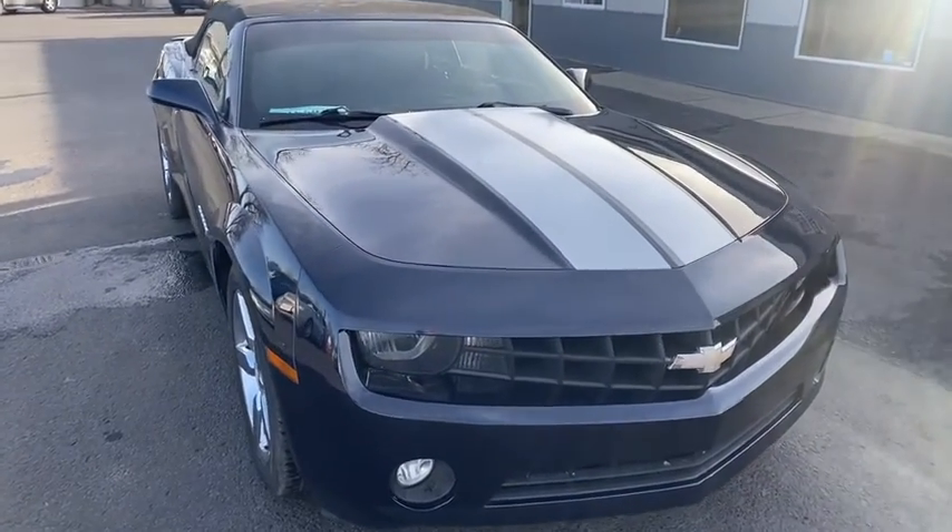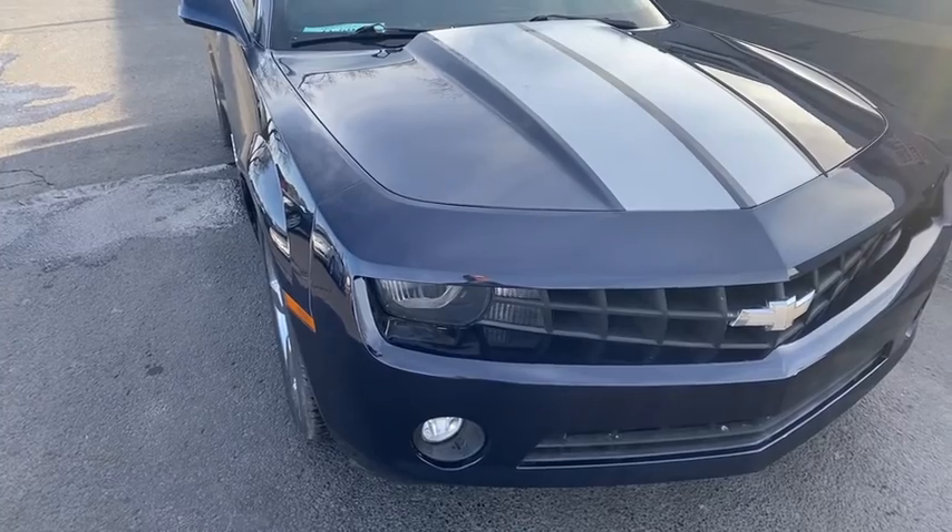Hi, this is Dirk from V&B Auto Sales, and today we're going to show you our 2012 Chevy Camaro.